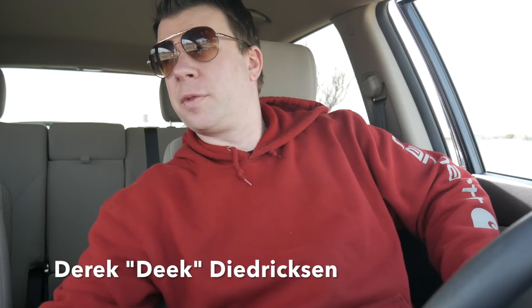Hey, what's up, Deke? RelaxShacks.com in OddUSA. Just proof that if you keep your eyes open, there's cool stuff to be found everywhere.